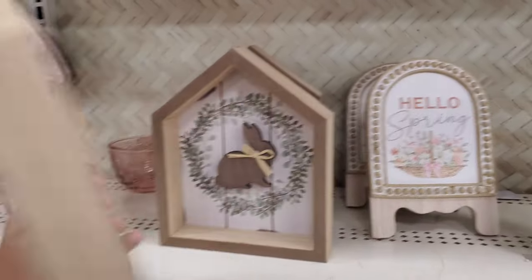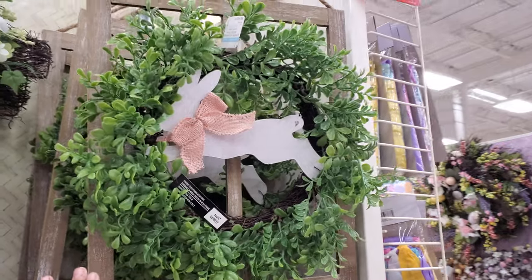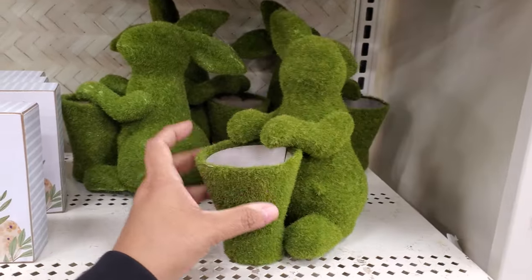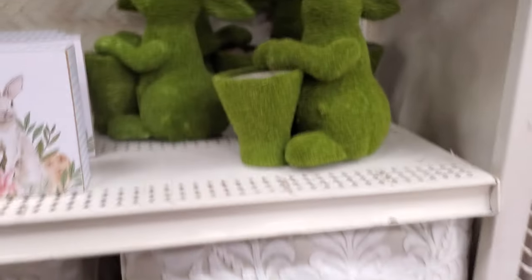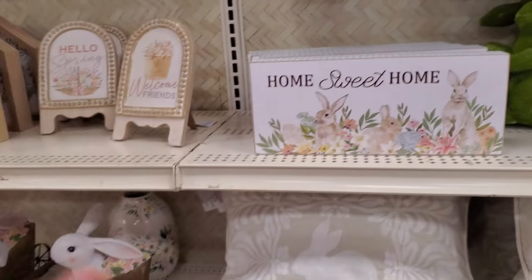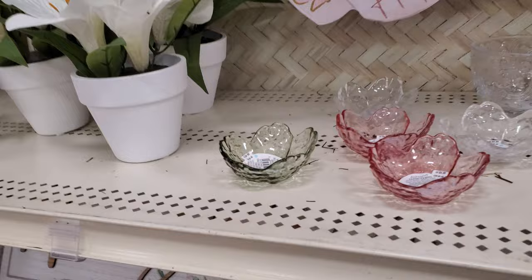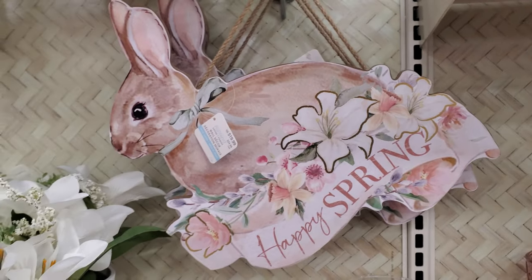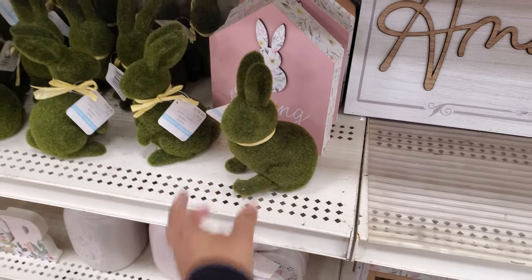There are a few signs in the back — these are $15. 'Hello Spring' will be $35. The moss bunnies are kind of my favorite, but this one is $20 and it's just paper. I don't want to spend $20 on paper — I mean, DIY! These cute ones are $5. That one is $20, and more moss bunnies are $7 — they're just foam.